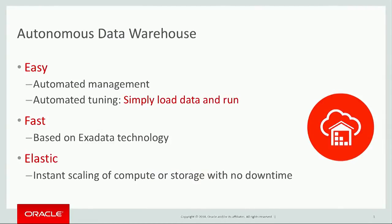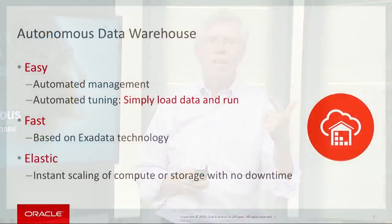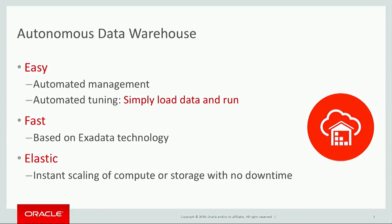First of all, we designed this service to be as easy as possible. And this is what Autonomous is all about — to make the database self-managing, make the database self-preparing, have the database take care of itself in every single aspect. Second of all, we want to deliver fast performance and deliver this fast performance consistently for all data warehouses, regardless of the type of workload.